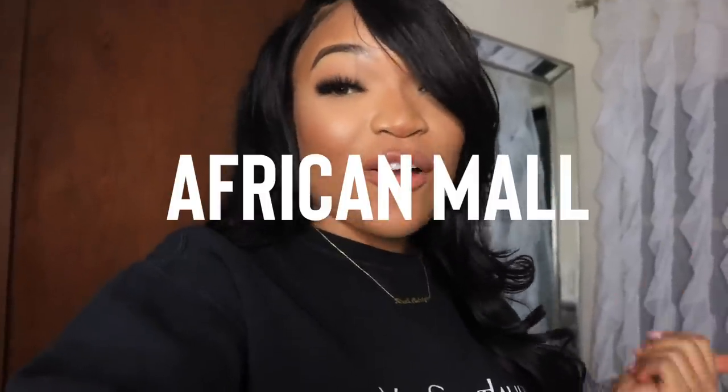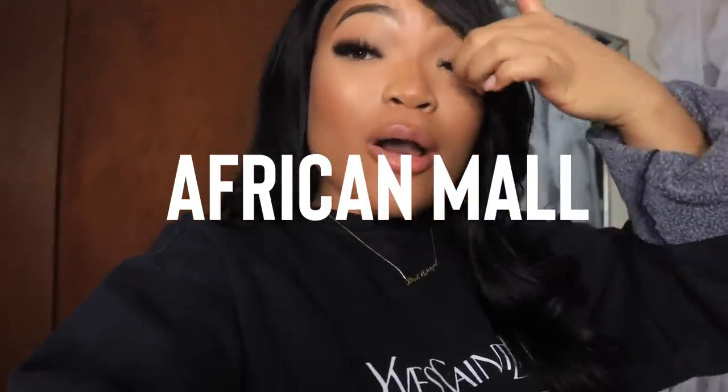Hey y'all, welcome back to my channel — it's your girl Curve! Today's video is going to be a try-on haul because I want y'all to slay all of 2019 on a budget and still look fly. This is an affordable clothing haul with AfricanMall. They have some bomb pieces, everything is so affordable, and their shipping is super fast.